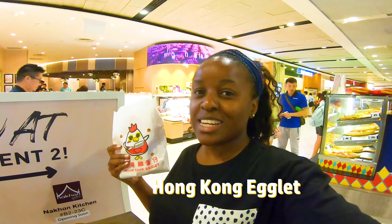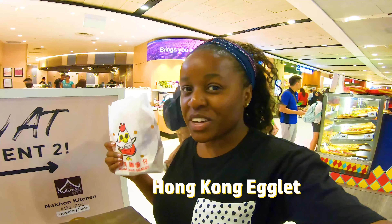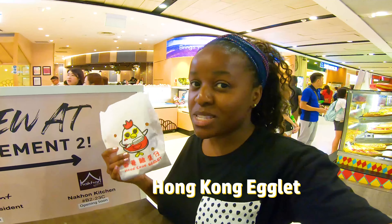I have the Hong Kong egg waffle and I'd like to try it — and you guys get to try it with me. When I was in Hong Kong I didn't try it. I was in Singapore. But here we go, let's see what it tastes like.